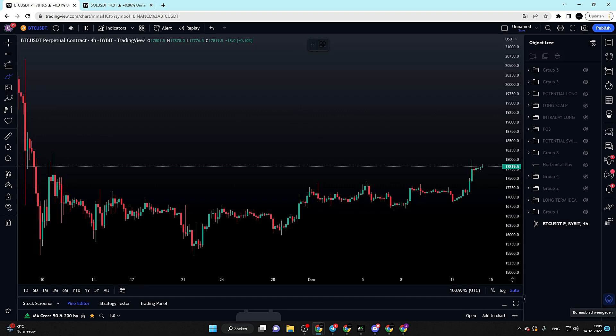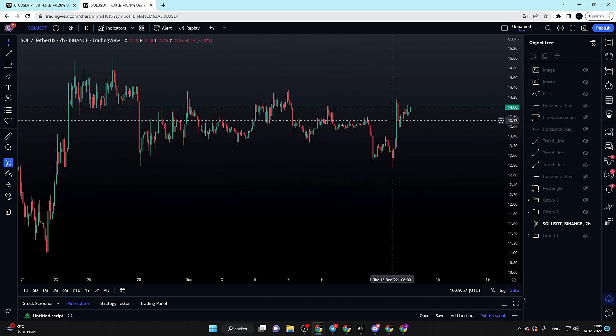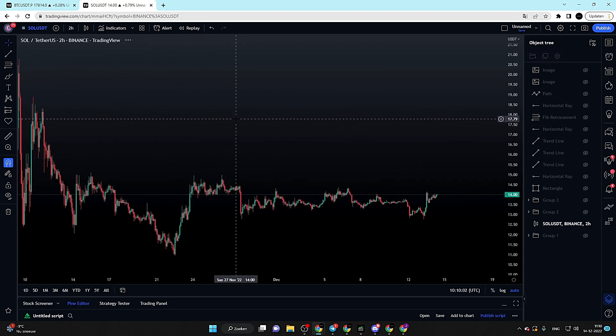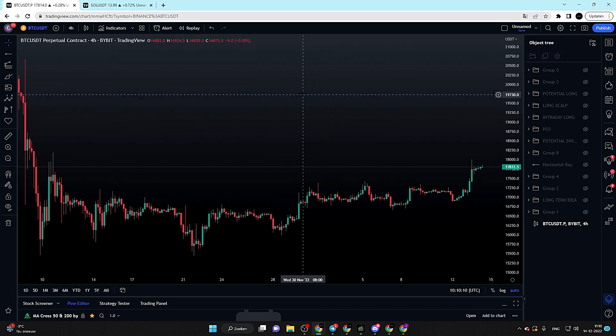Hi guys, welcome to today's video. Today we will be discussing Bitcoin, and I also want to discuss a potential trade setup that is developing right now on Solana. The Solana chart is looking pretty clean — Solana is respecting levels a little better compared to other altcoins, so that is why today I want to talk about Solana next to Bitcoin.